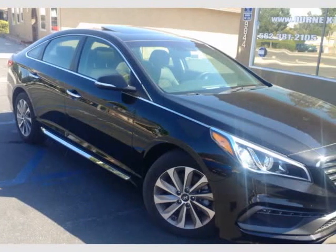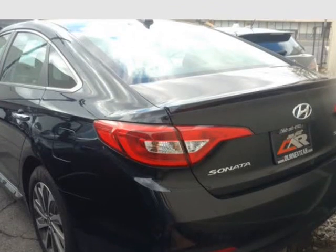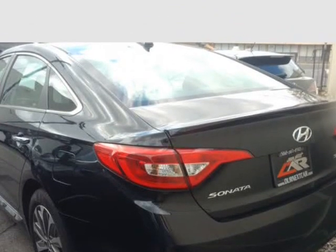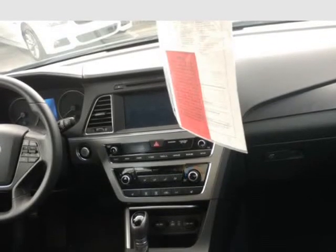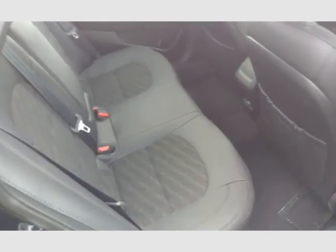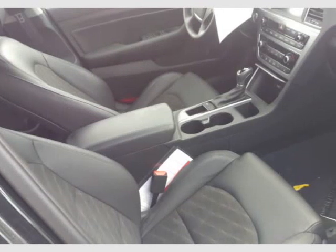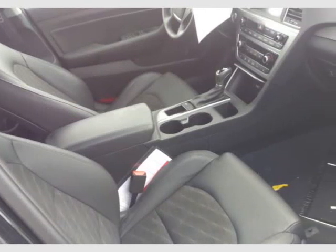This 2016 Hyundai Sonata is brought to you by Our Next Car Incorporated. Loaded: dual leather power heated seats, sunroof, LED running lights, black on black, Apple CarPlay, backup camera, radar-free crash system, automatic transmission, keyless entry push start smart key.